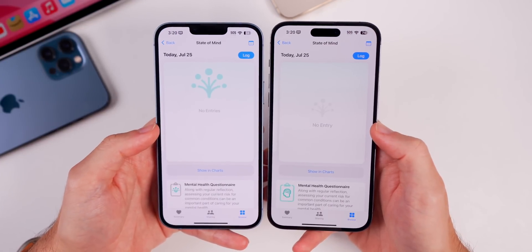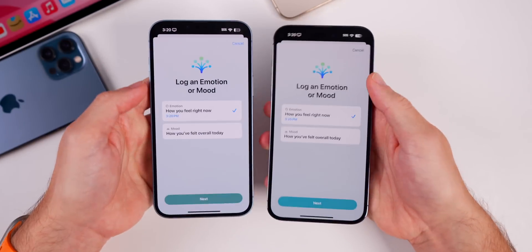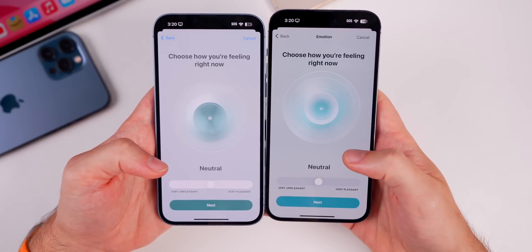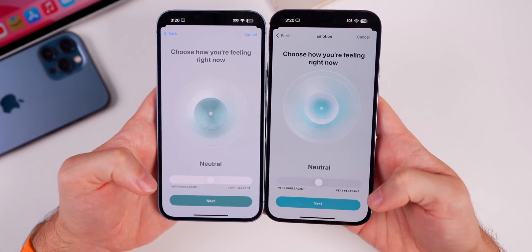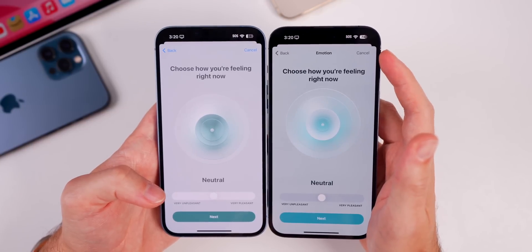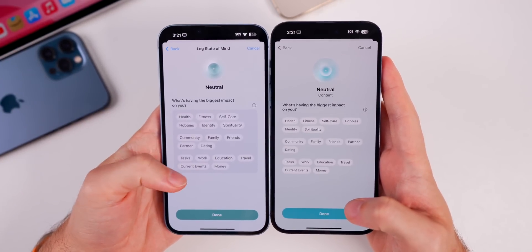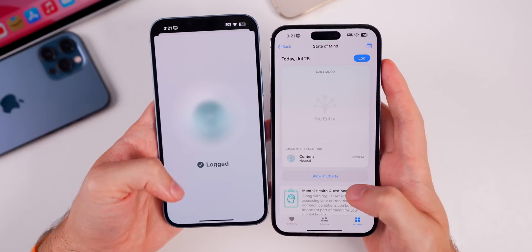In the Mental Well-Being section of the Health app under State of Mind, it now says 'No Entry' instead of 'No Entries,' and the icon is slightly smaller. Tapping Log shows color changes — a lighter shade of blue versus the darker blue-green previously. The text 'Very Unpleasant' and 'Very Pleasant' is thicker and bolder, the emotion label is now centered at the top, Cancel and Back buttons are black instead of blue, and the gray background behind the feelings list has been removed.